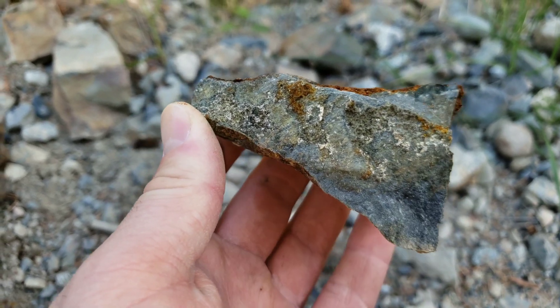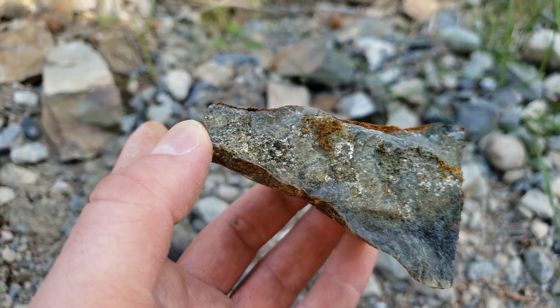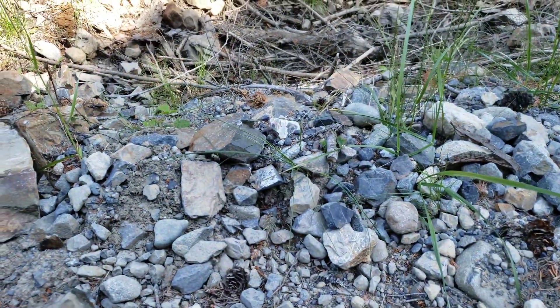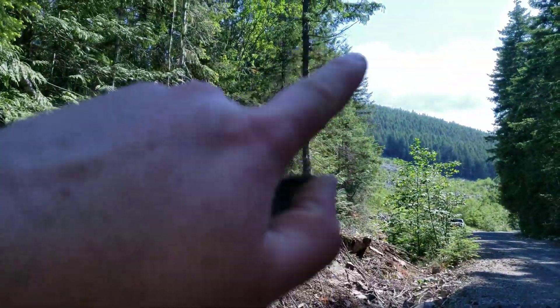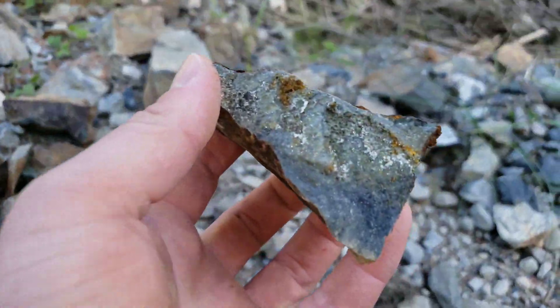All we've done here is preliminary sampling along this entire stretch, and we haven't really done any exploring on any other part of the property — up there, up there, and down below — so we're gonna have to do that for sure.